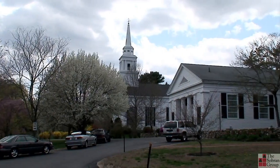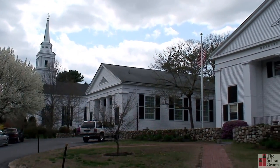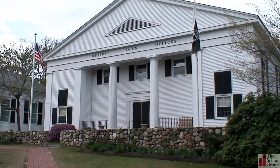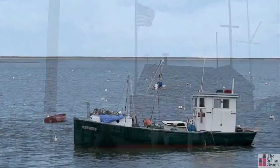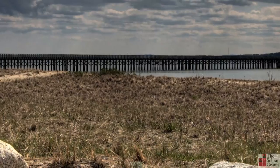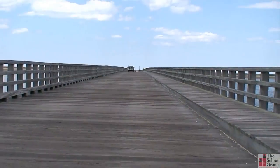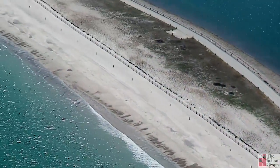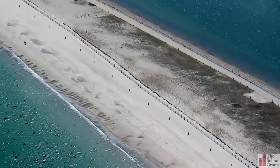Duxbury is a coastal town of approximately 15,000 residents and a suburb of Boston, located approximately 35 miles to the south of the city. Loaded with arts, culture, and history — the pilgrims settled here — activities include golfing, boating, swimming, all sorts of water sports, fishing, biking, and sailing.